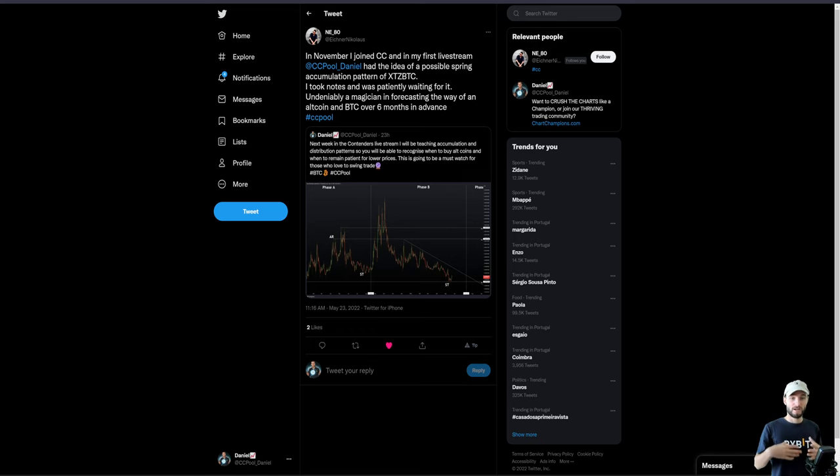As one member says, this was first highlighted — he joined Chart Champions in November and we had the first idea of the possible spring on Tezos. That's what we're covering today, ladies and gentlemen: Tezos. But even if you don't trade Tezos, pay attention to the theory, because you can still learn from this video even if you aren't interested in trading this exact asset. As this member says, you had to take notes, be patient — six months later it's hit our buy zone.